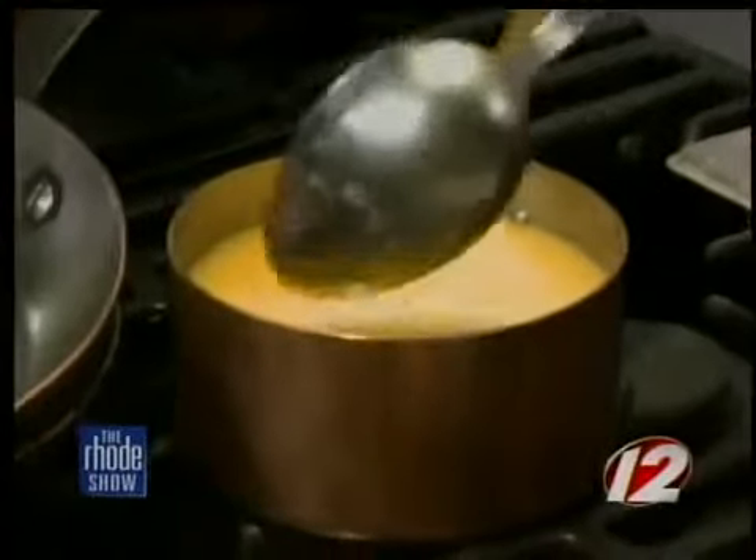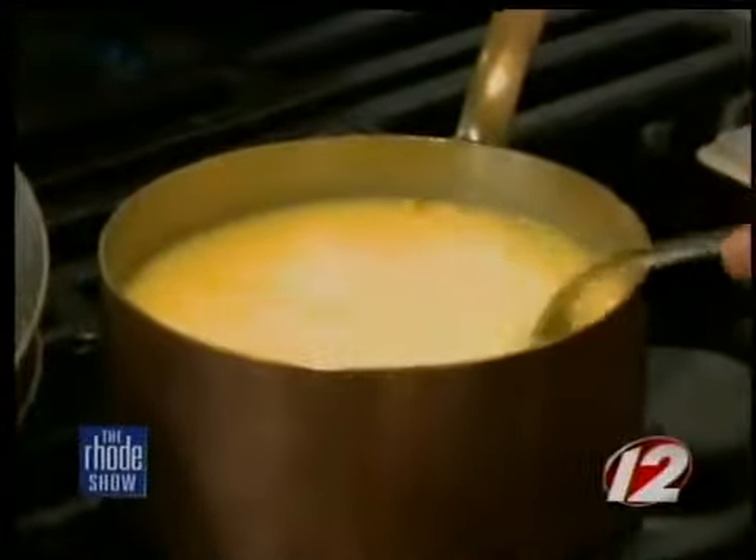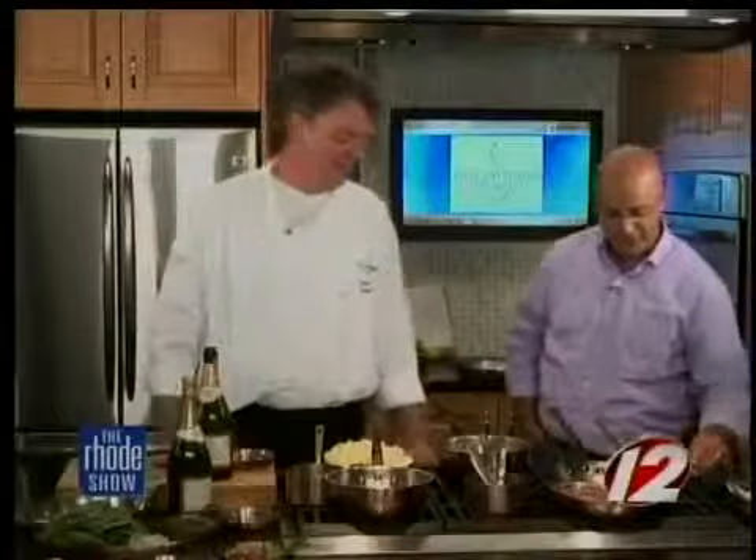It just looks like butter, but scoop around it. It's not as thick as I thought it was going to be, though. No, it's just butter. So we have our sauce ready to go — it's got a little fat in it.